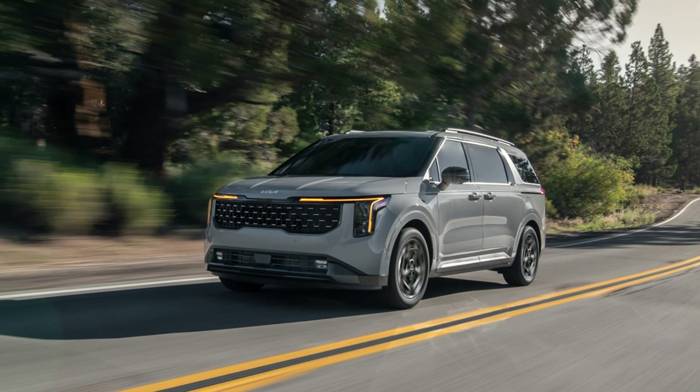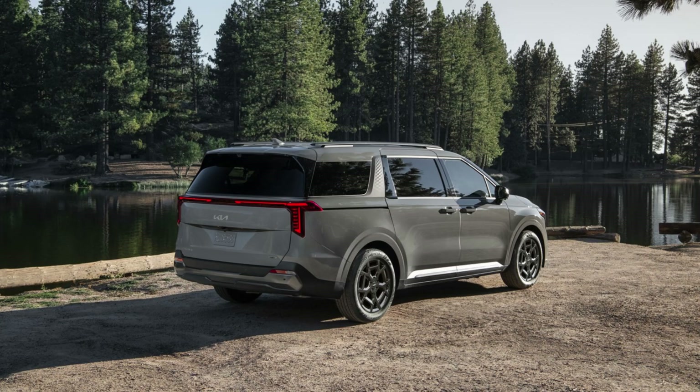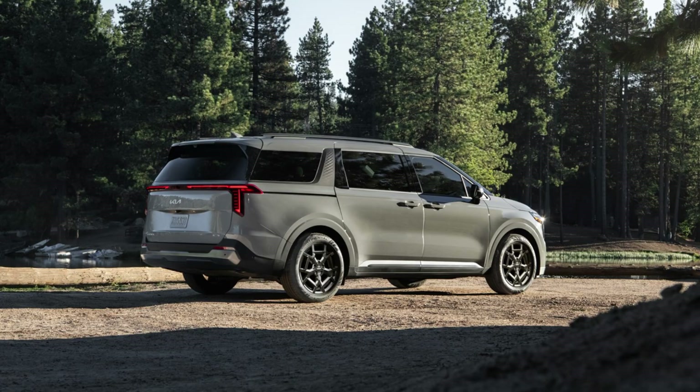Inside, the Carnival is just as impressive. The cabin feels premium and spacious, packed with technology to keep everyone happy. You've got a massive digital instrument cluster, a huge infotainment screen, and even available dual rear-seat entertainment systems. Plus, Kia hasn't forgotten about the little details, like fingerprint authentication and a UVC box to sanitize your belongings.